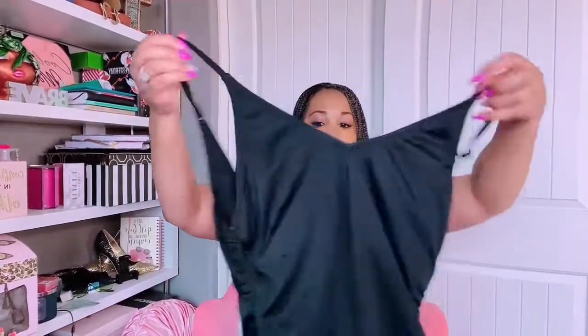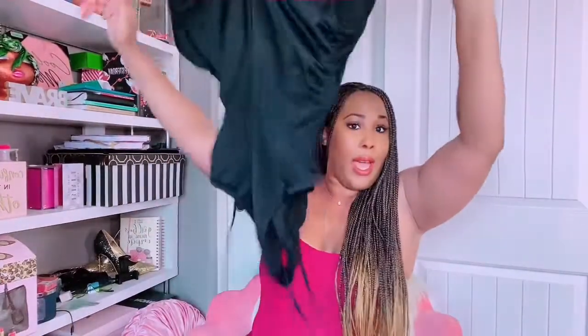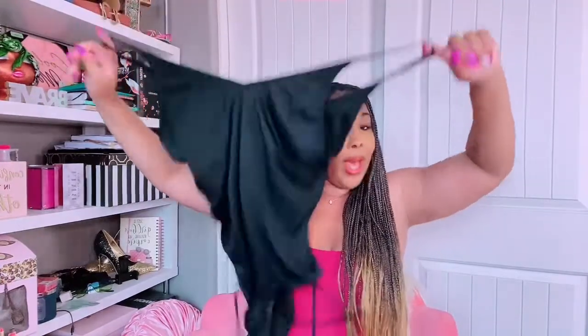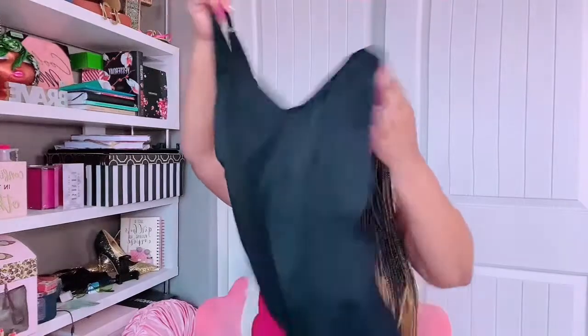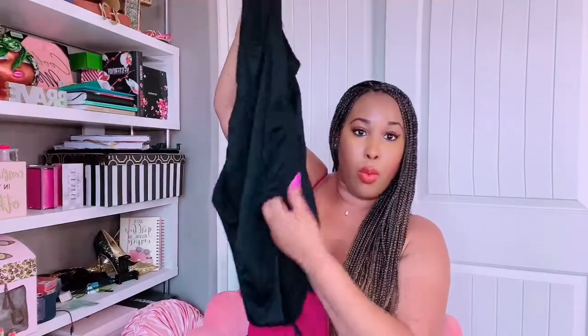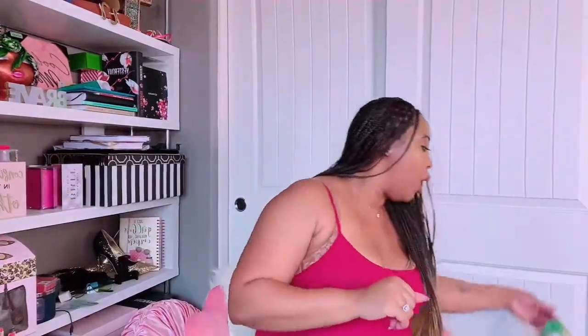I can't wait to wear this dress. I paired it with a black one-piece — I actually got this one from Walmart, not Fashion Nova. You guys know you can't hate on Walmart; they do come through with some cute pieces. The ruching on the side gives you that waist. Super cute — thanks, Walmart!